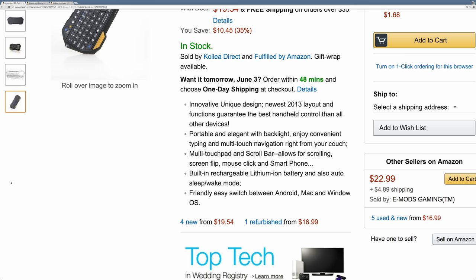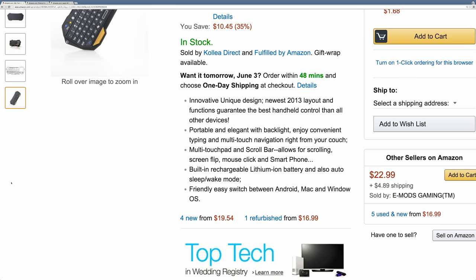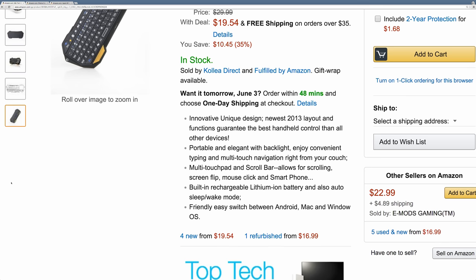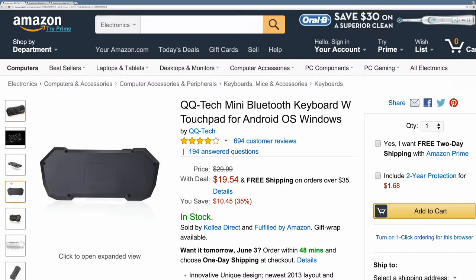It will switch between Android, Mac, and Windows. It has a rechargeable battery, which is good, and it does have a backlight — yes, I was correct. It will require Bluetooth, but there are cheap dongles you can add if you don't have Bluetooth on your device.